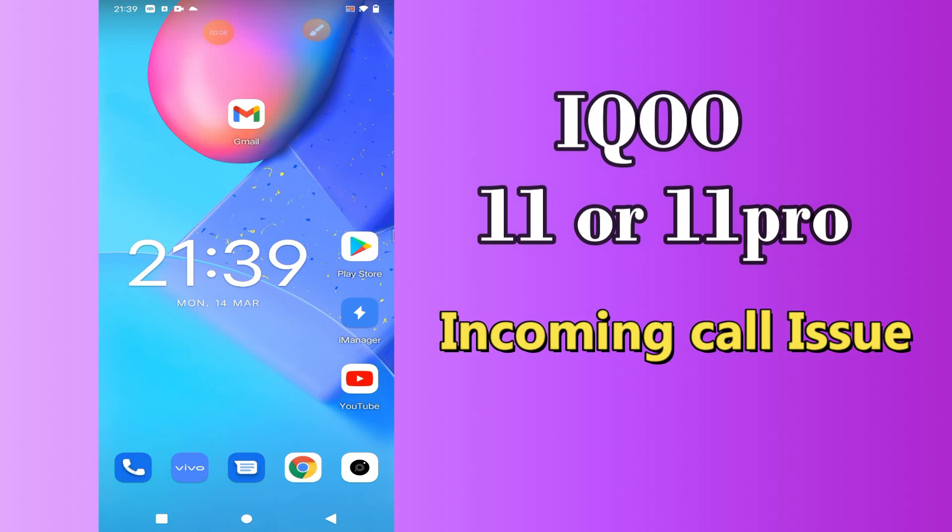Hi everyone, hope you are fine. Welcome to my YouTube channel. In my today's video, I'll be telling you how you can fix incoming call problem in IQOO 11 or 11 Pro.